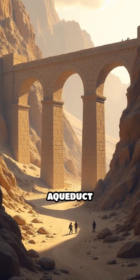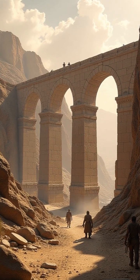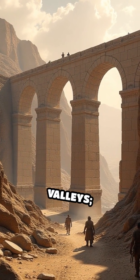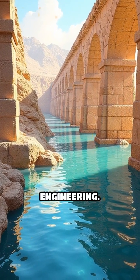Number two: the Assyrian aqueduct at Jerwan, 7th century BCE. It delivers water across deep valleys. Stone channels arch over dry ground — a marvel of hydraulic engineering.